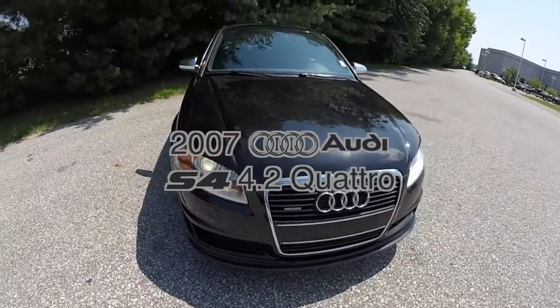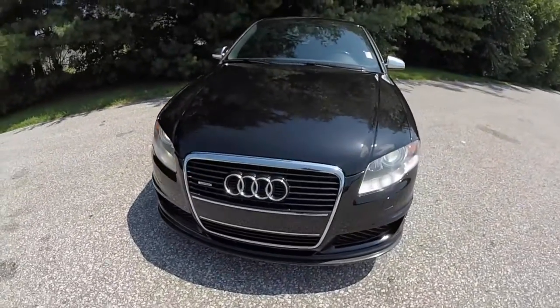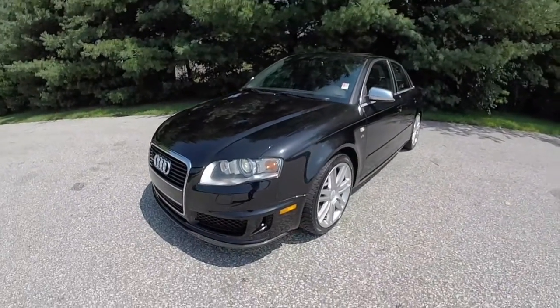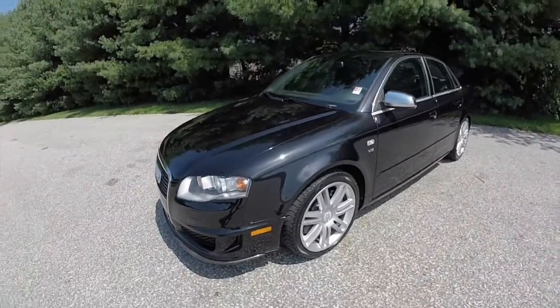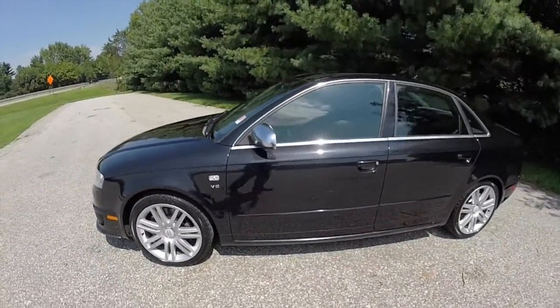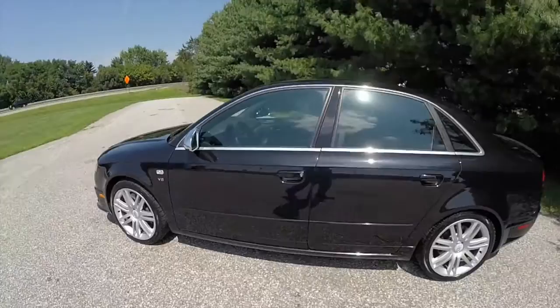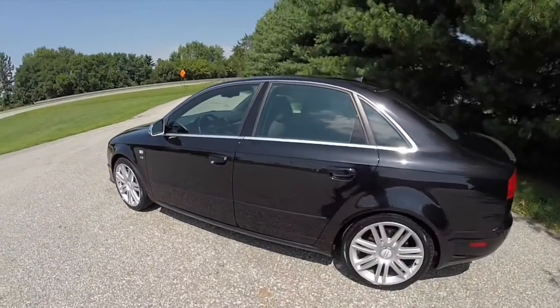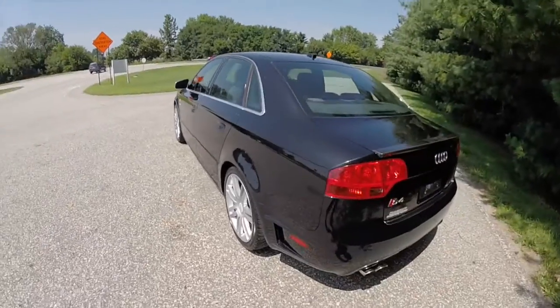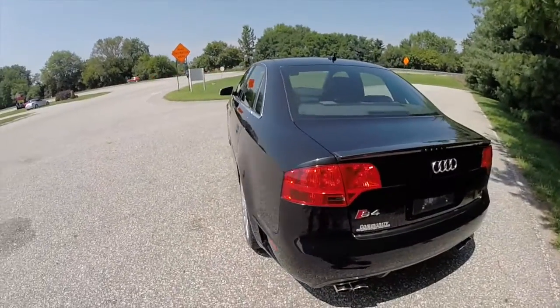Hello everyone. Today we're going to take a quick walk around look at this 2007 Audi S4 4.2 Quattro. This S4 is painted in phantom black pearl effect, has the ebony leather and Alcantara Recaro bucket seats. It is powered by a 4.2 liter V8 engine with a 6-speed manual transmission, and uses Audi's Quattro all-wheel drive system.